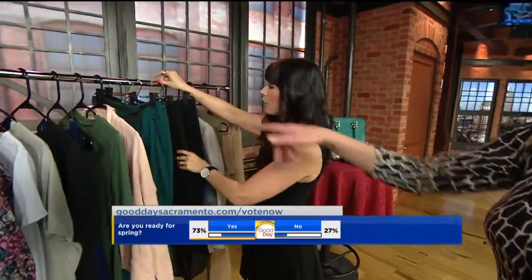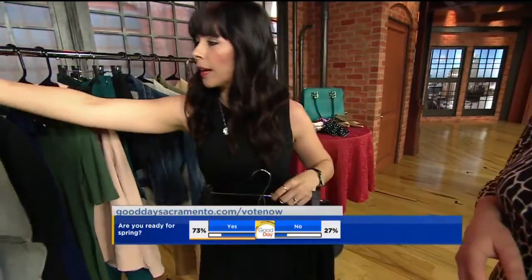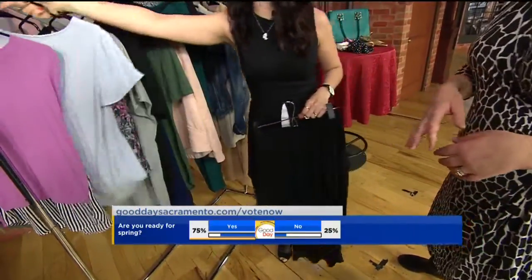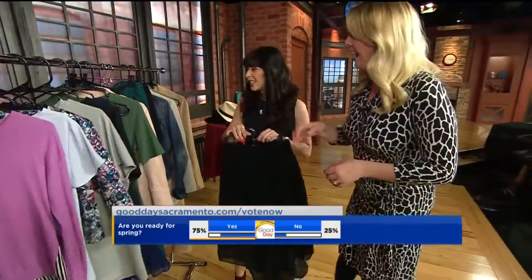It's a little shirt — absolutely. What would you wear with that? I would pair this with a cute little shirt like this. And tuck it in? Yes, tuck it in for sure. Definitely.